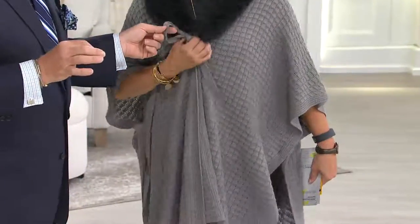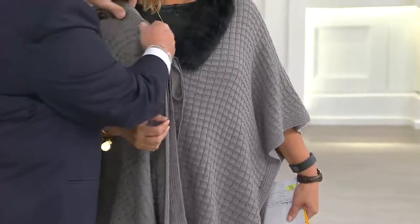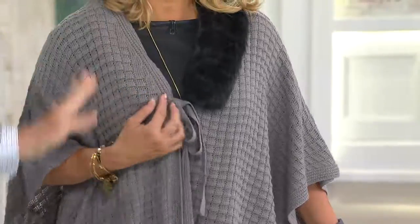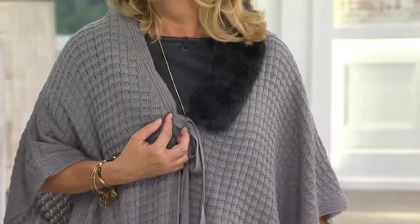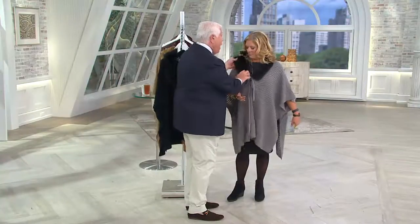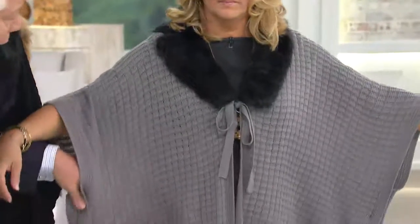You have the tie here. But when springtime comes, you can unbutton the fur collar, and now you're left with just a simple, gorgeous shawl — so it's really a two-in-one. Friends of mine have buttoned this collar off and put it on other sweaters and other little tops.